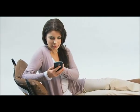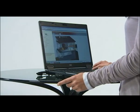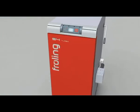Fröling's SMS box means you can monitor and control the S4 turbo from your mobile phone. Fröling's display software for monitoring and operating the boiler from your PC, recording boiler data, and remote monitoring via modem is also extremely popular.